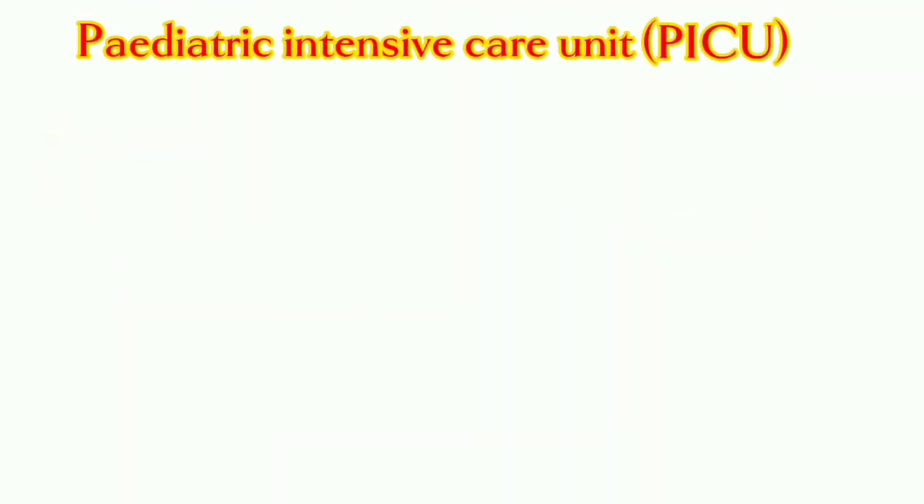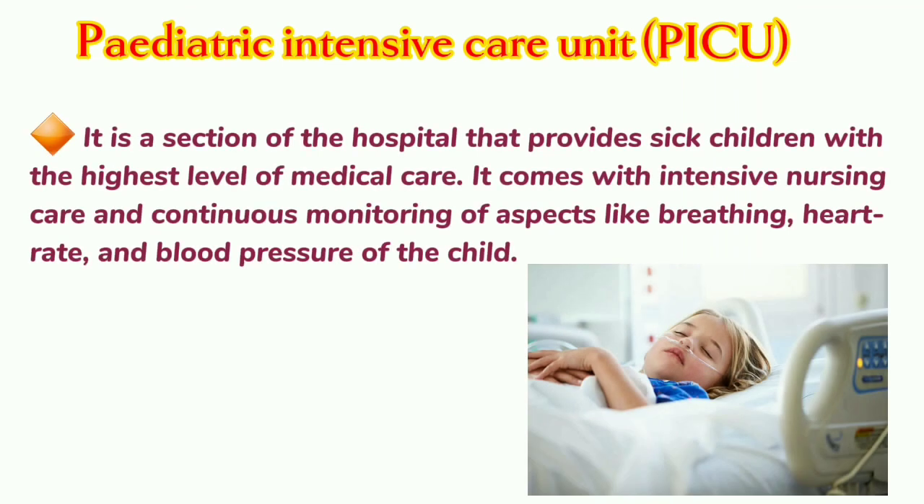Pediatric Intensive Care Unit: It is a section of the hospital that provides sick children with the highest level of medical care. It comes with intensive nursing care and continuous monitoring of aspects like breathing, heart rate, and blood pressure of the child.